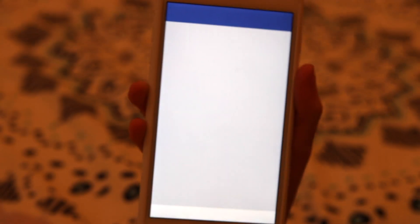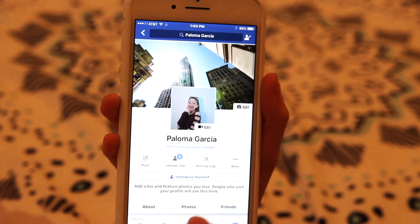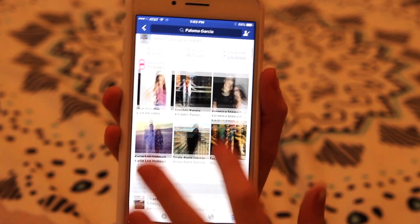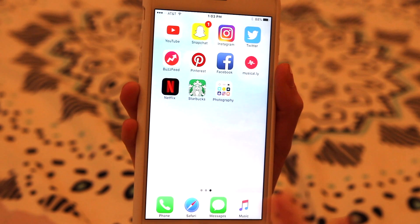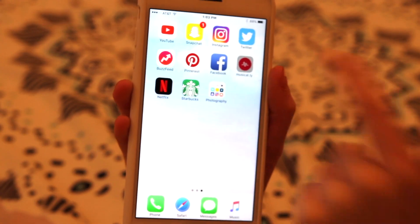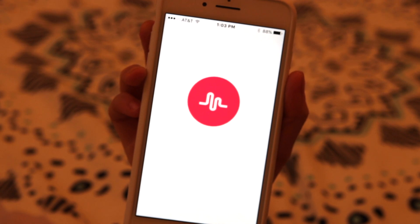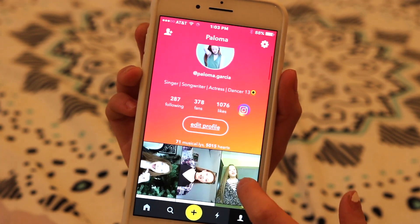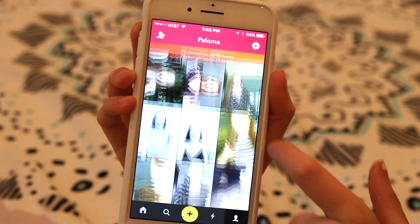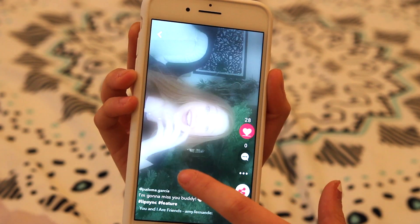This is Facebook — you can friend request me on Facebook, this is my account. Then after Facebook I have Musical.ly, which I also like to use. I used to use it a lot more than I do now. You can follow me on there if you'd like — I haven't really posted anything in like a month or two months, and this was my most recent post.